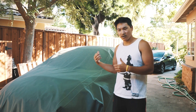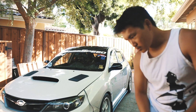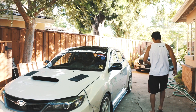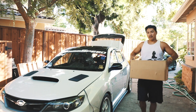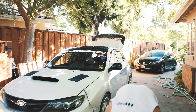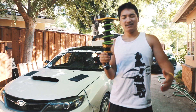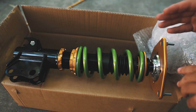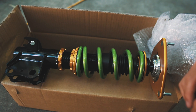Let me get him out of the car and unwrap the car. Let's do it. Just like that, car is unwrapped. And in this box I have the ISC suspension coilovers. I went for 12k front and rear with their triple S spring rates, so it has the race valving and everything like that.